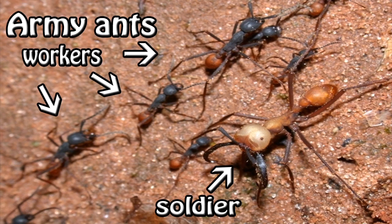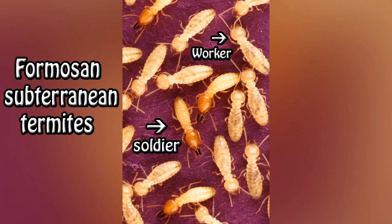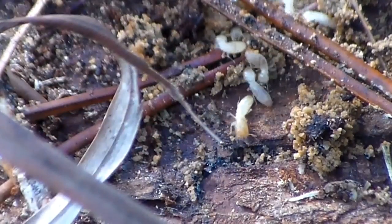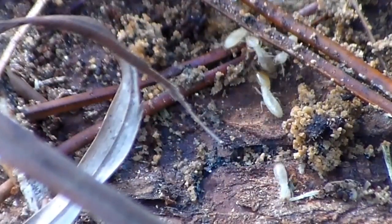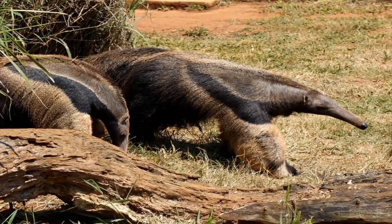Soldiers are considerably bigger than workers. While the workers busy themselves with their daily tasks, the soldiers keep a vigilant watch. Different types of insect soldiers have different defense mechanisms. Some bite or sting, while others shoot acid from their abdomens. Despite this, many animals have adapted counter defense mechanisms of their own. Anteaters, for example, enjoy a diet of ants and termites, and they have thick fur to protect them from insect attacks.